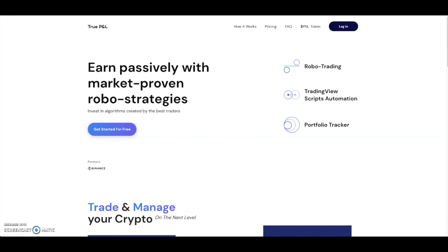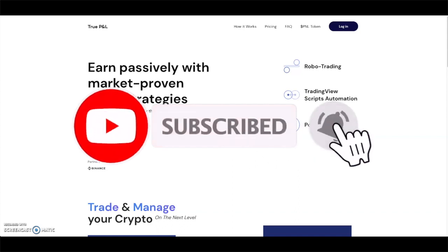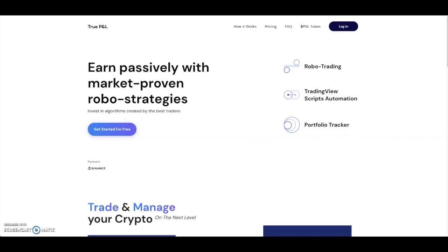Before we get into talking about PNL, I'd like to ask you guys to subscribe to the channel if you haven't already. We're on the road to 10K subscribers, so hit that red subscribe button, don't forget to like the video, comment in the section down below, hit that bell button to get notified every time I upload, and check out the description for the Discord and Patreon.